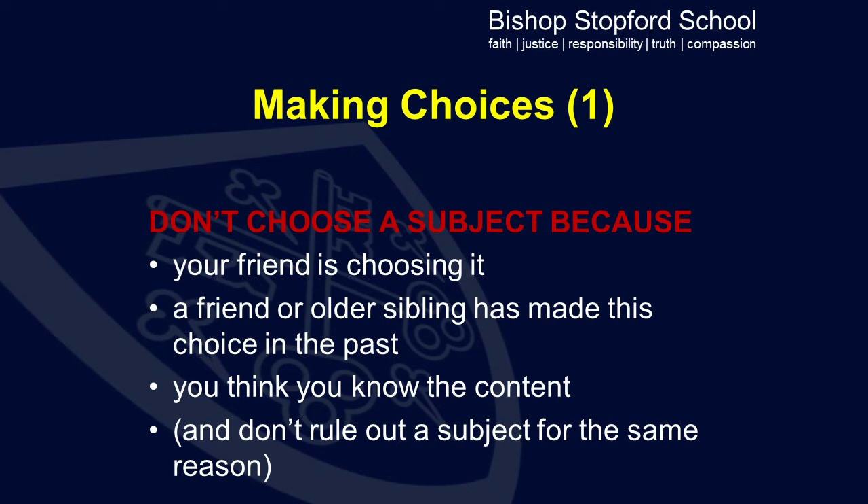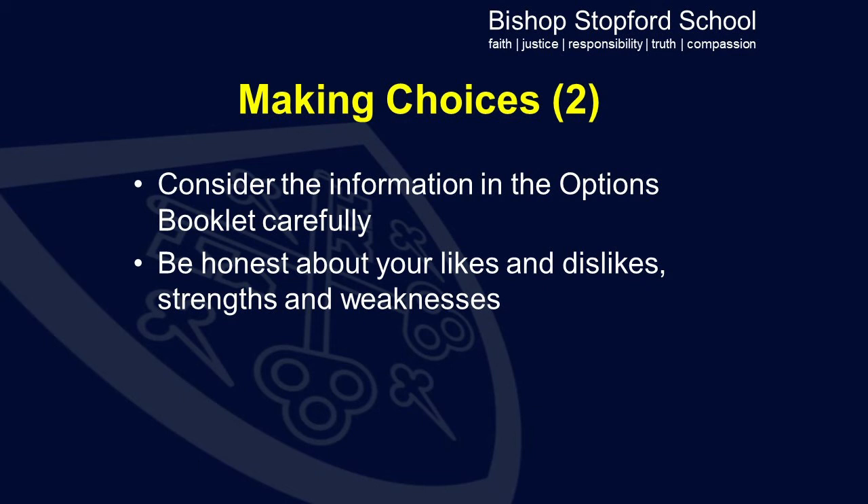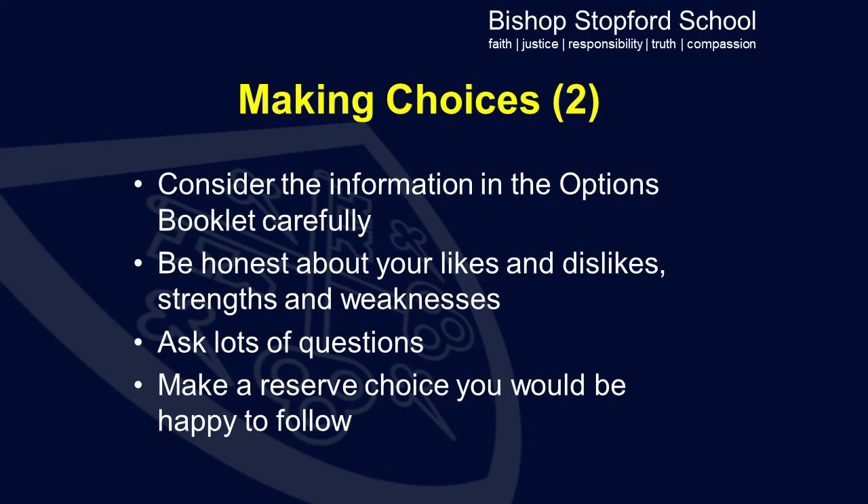We strongly advise students to consider the information in the options booklet carefully, be honest about their likes and dislikes, and make choices accordingly. Ask lots of questions — take the opportunity to speak to subject teachers, heads of department, and heads of faculty, and to use the options evening to answer any additional questions which they may have. Make sure they choose a reserve choice which they would be interested in following were one of their options not to be available for them.